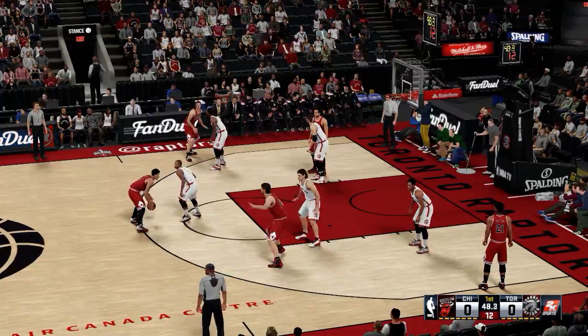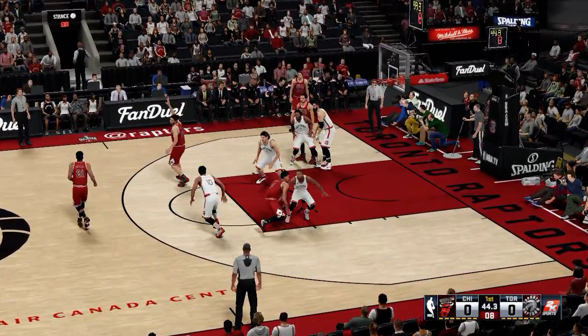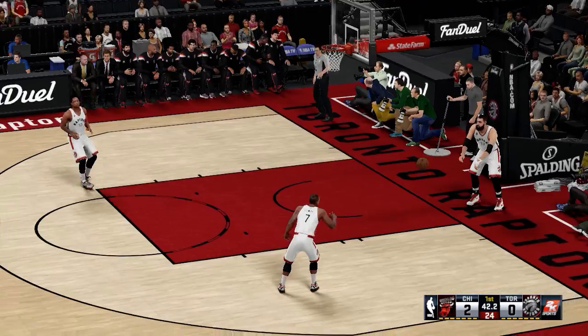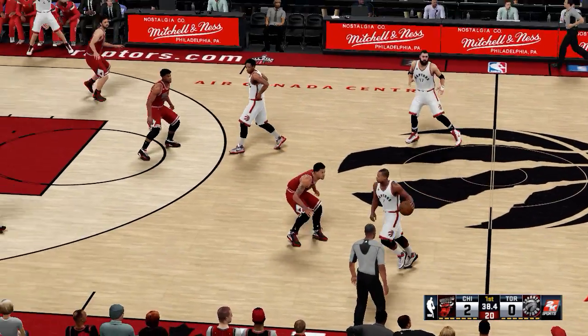Now let's take a look at the Bulls opening lineup. At small and power forward, it's Dunleavy and Gasol. Rose is the one with Butler as the two, and it's Noah in at the center, locking down the middle. Really well done there — just confident and composed, never in a hurry.